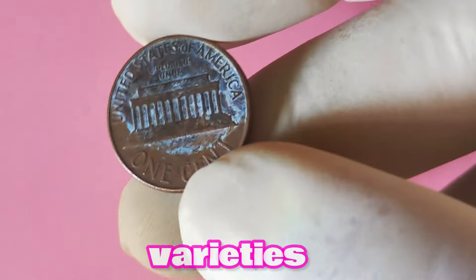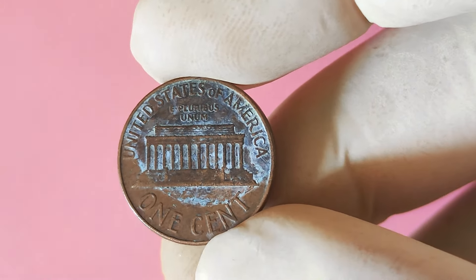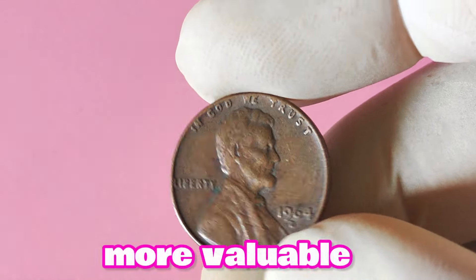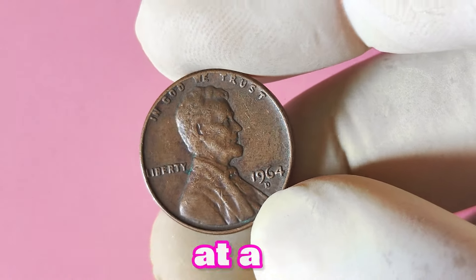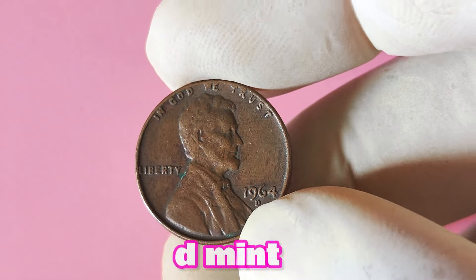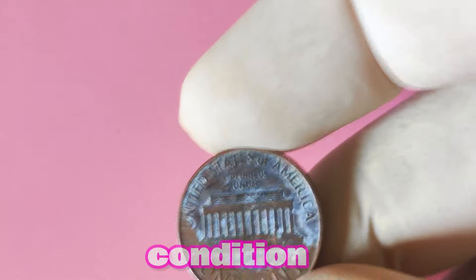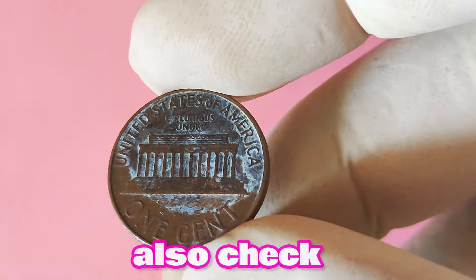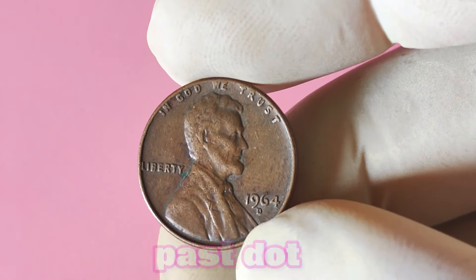Not all 1964 Lincoln pennies with a D mint mark are created equal. Some coins may have double dies, repunched mint marks, or other anomalies that make them even more valuable to collectors. If you're lucky enough to stumble upon one of these rare varieties, you could be looking at a substantial payday. The best way to determine the value of your coin is to have it professionally appraised. You can also check online resources, coin pricing guides, and auction results to get an estimate of what similar coins have sold for.